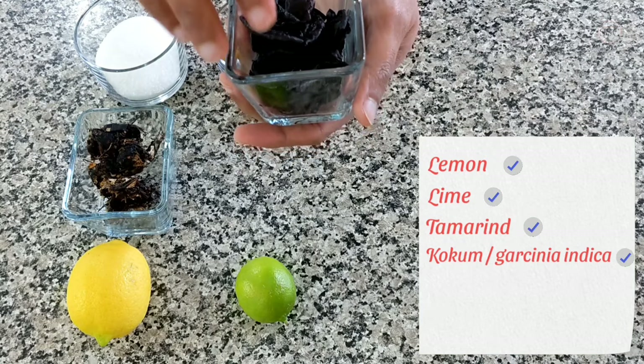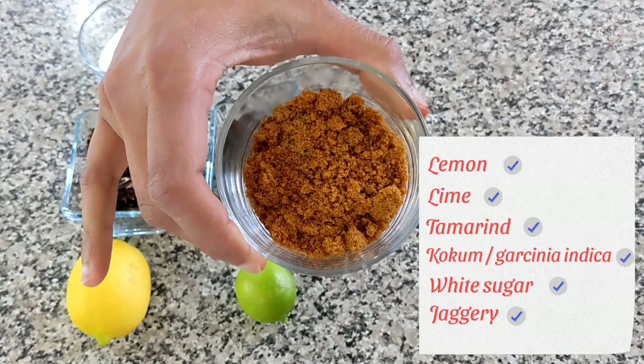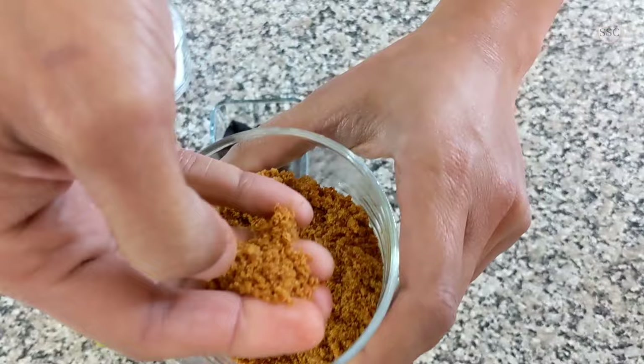Moving on to the sweeteners. There is the usual suspect white sugar, and then there is jaggery. Jaggery is also derived from sugarcane just like sugar, but the process differs. I am showing you a powdered version of jaggery, but more commonly you will get blocks of jaggery.